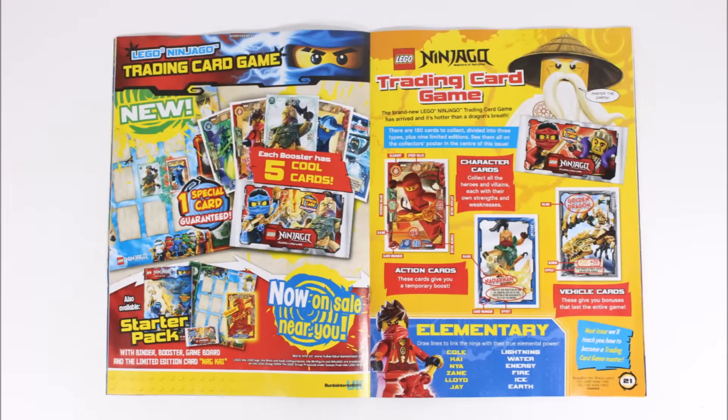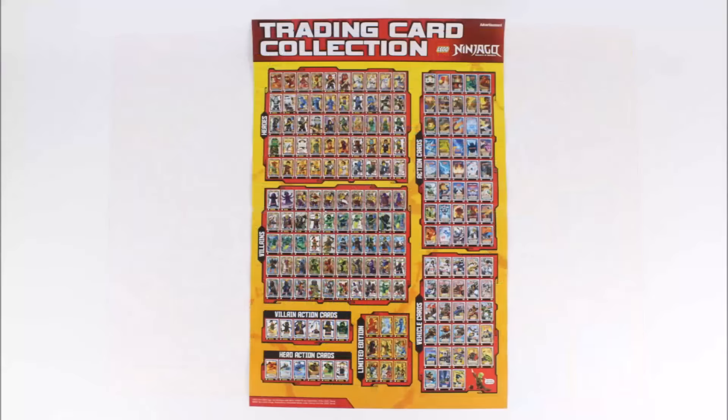Inside on a double page spread you get an introduction into what the trading card game is all about. We've already seen this in the recent Ninjago magazine, but it's handy to see if you've only just learnt about the game. For the double sided poster, one side has all 180 Ninjago trading cards you need to collect, which is a sort of cross-out guide with the card sections.